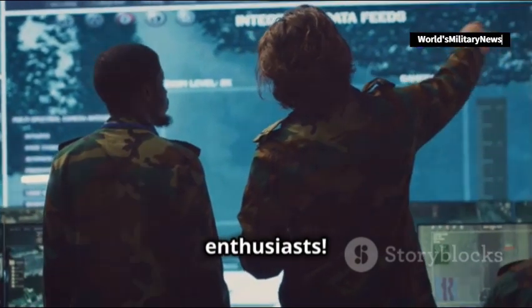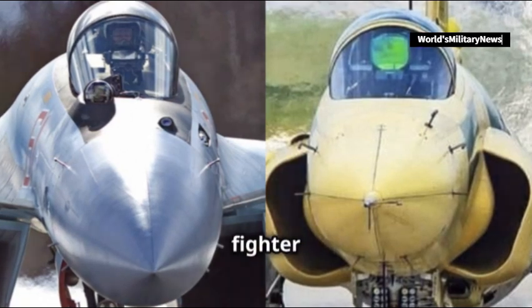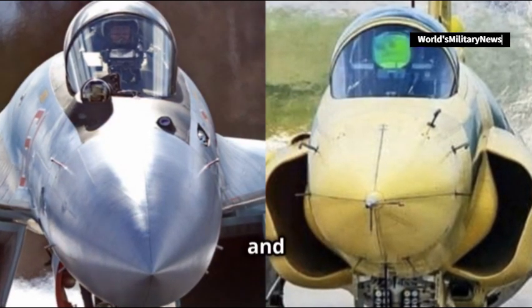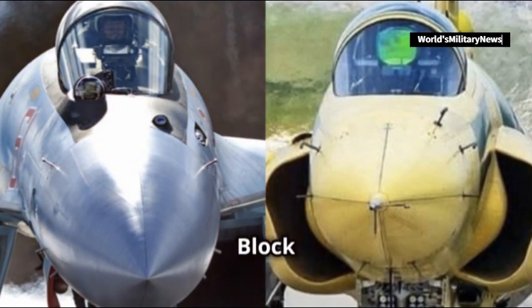Hello military enthusiasts. Today we'll dive into a head-to-head comparison of two cutting-edge fighter jets making waves in 2023 and 2024: Iran's Su-35 and Pakistan's JF-17 Block III.